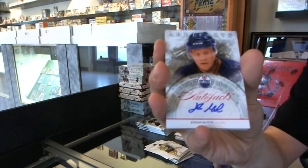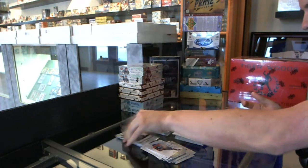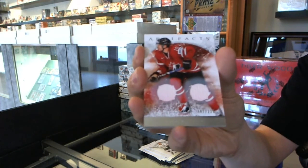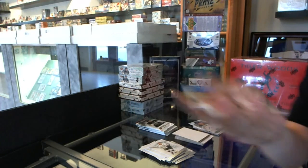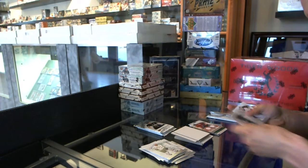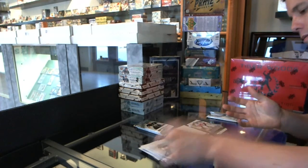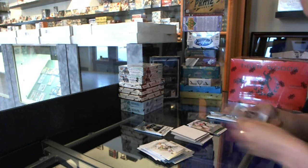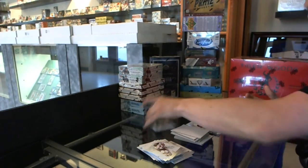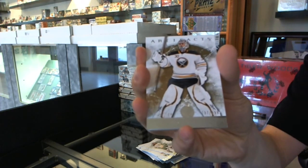We've got an Auto Facts for the Edmonton Oilers, Johan Motin. We've got a Team Canada dual jersey, number to 125, for the Anaheim Ducks, Corey Perry. We've got a goalie insert to $9.99 for the Calgary Flames, Mika Kiprasov. Rookie to $9.99 for the LA Kings, Jordan Nolan. And we've got a goalie insert to $9.99 for the Buffalo Sabres, Ryan Miller.